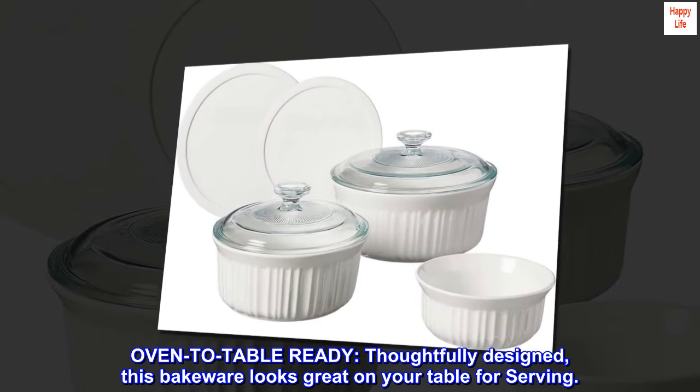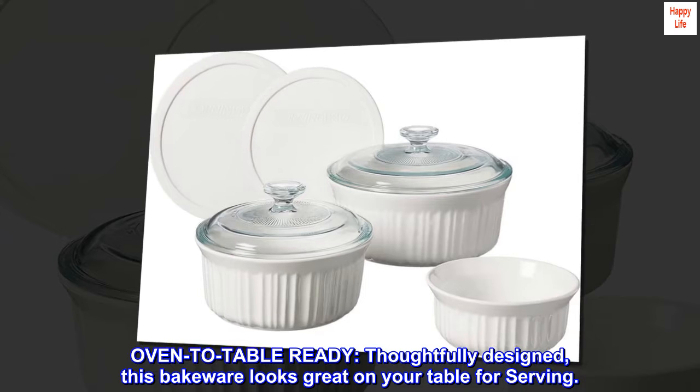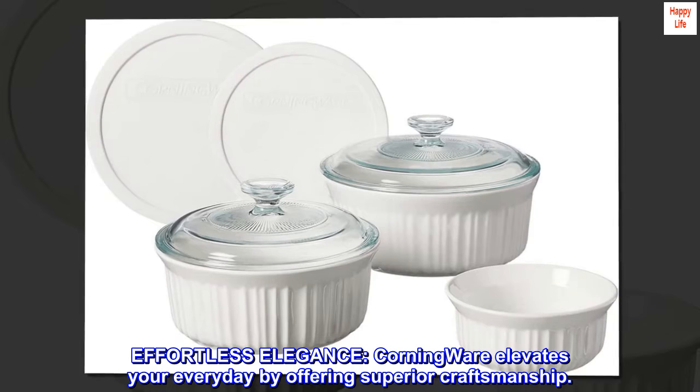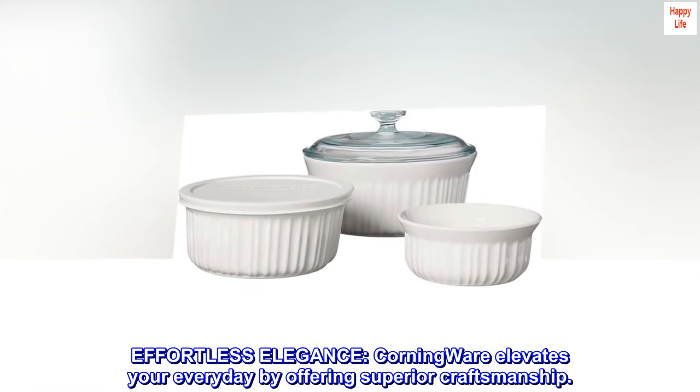Oven-to-table ready: thoughtfully designed, this bakeware looks great on your table for serving. Effortless elegance — Corningware elevates your everyday by offering superior craftsmanship.